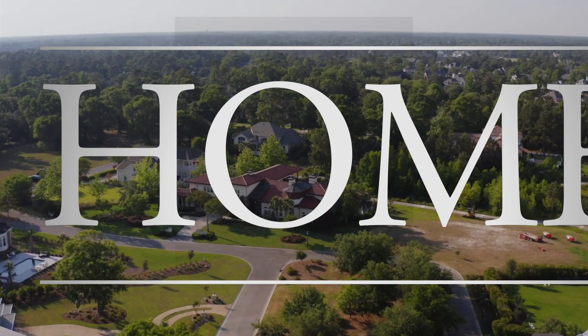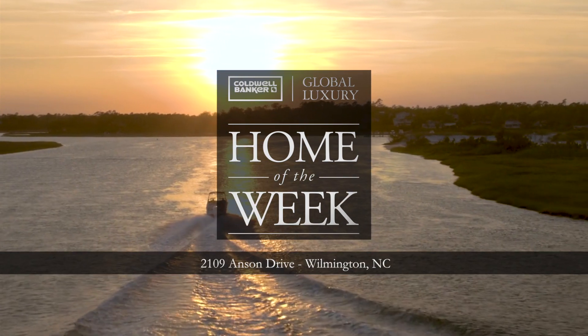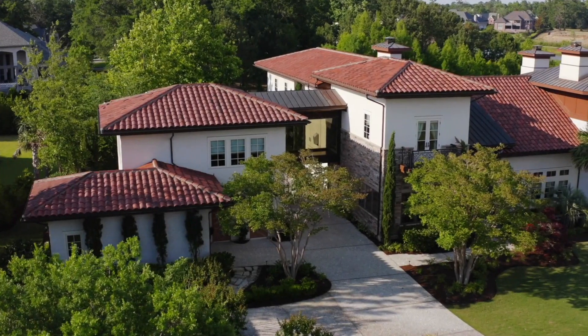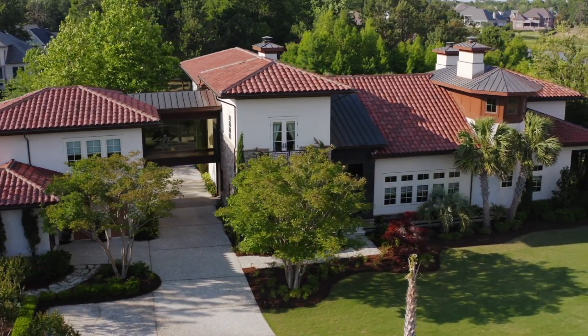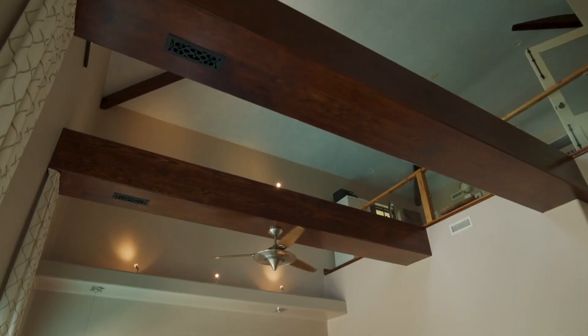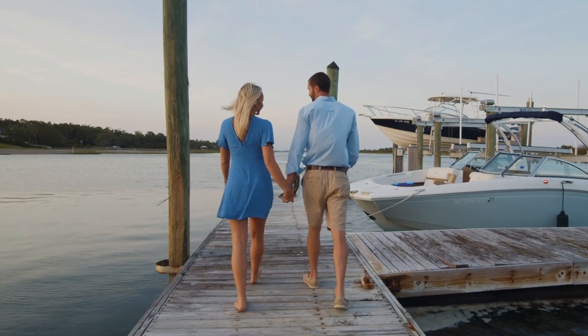Our latest home of the week is a unique Mediterranean masterpiece overlooking the gorgeous North Carolina shores. With modern accents, a strong Italian influence, and nearly 6,500 square feet of living space, every detail has been carefully selected to create an oasis designed for entertaining.